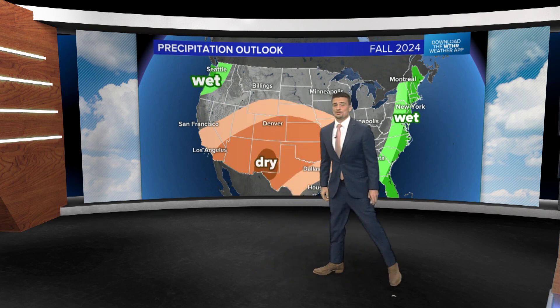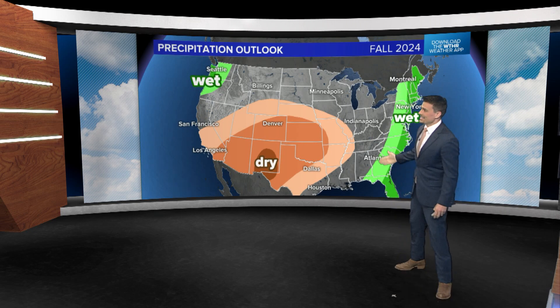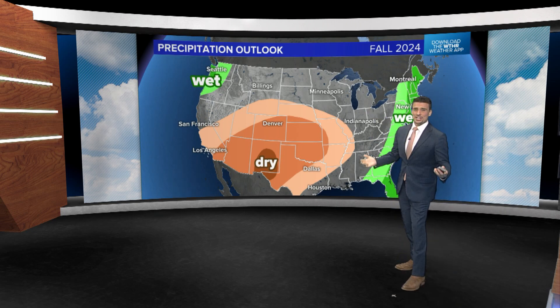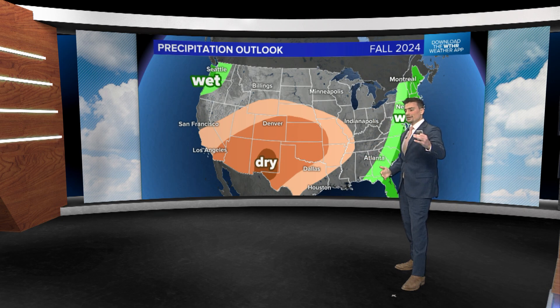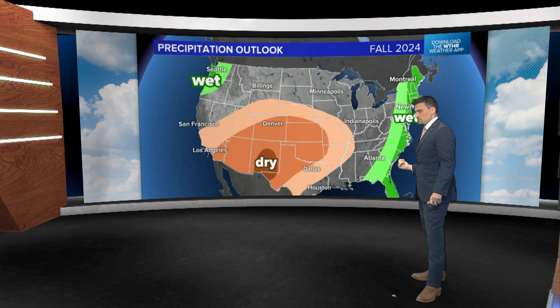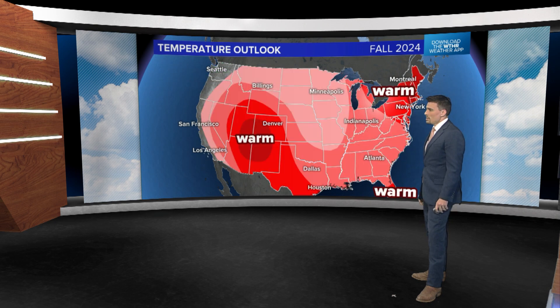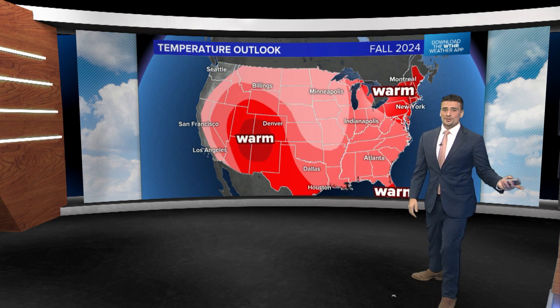There's a little pocket of wetter than normal conditions setting up in Oregon and parts of western Washington. If you've got the gray on the map — that equal chance — I'd say pretty decent. We're not expecting drought conditions to take hold or, if you already have a drought, for it to really worsen. You're probably looking at staying the status quo moving forward.